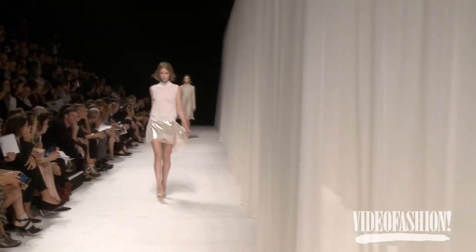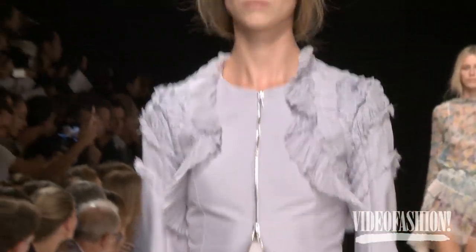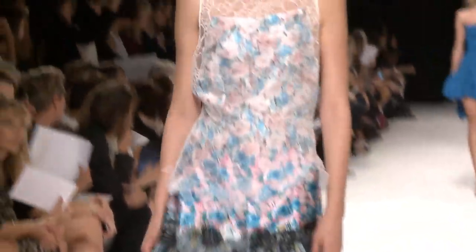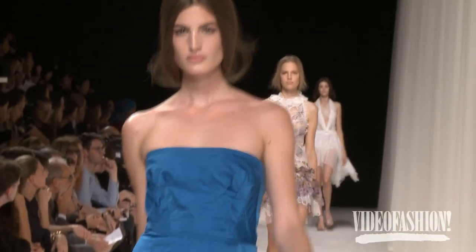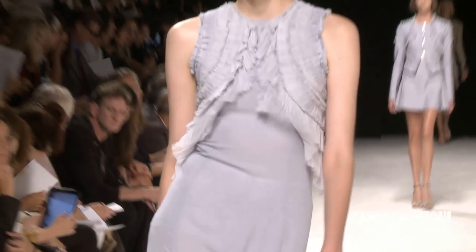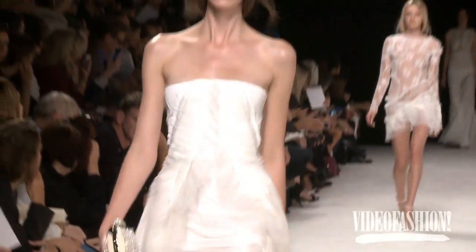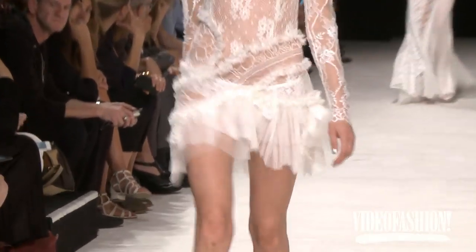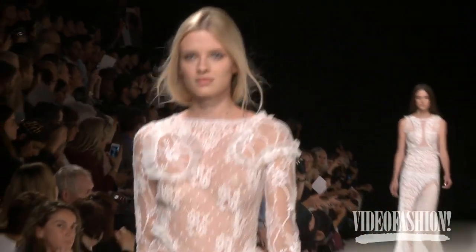I thought Peter Copping at Nina Ricci did an amazing job and continues to do an amazing job. It feels ever more refined and ever more confident — he just gives you a moment to look at things that are beautifully made and beautifully conceived. He's a real star. For a while Nina Ricci was very French, and you felt like you had to be a specific kind of woman to wear it, but now it's really on its way to becoming a full-range brand that a lot of people can participate in — and that's what we're aiming for.